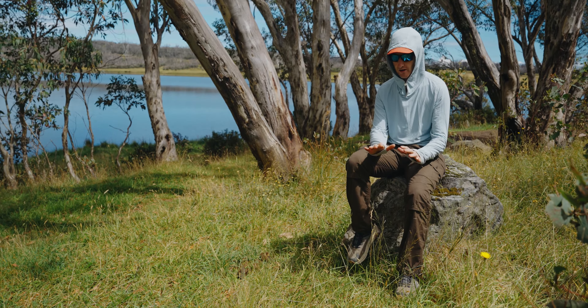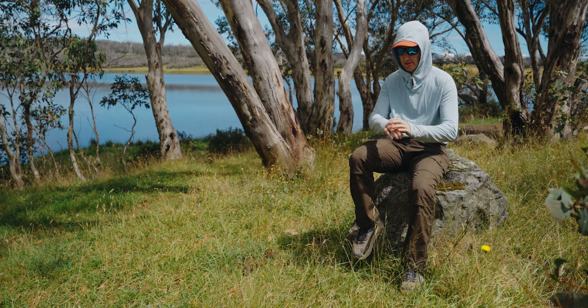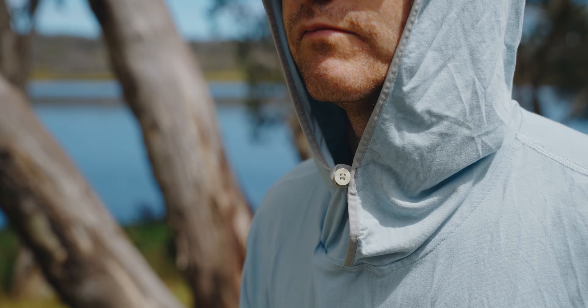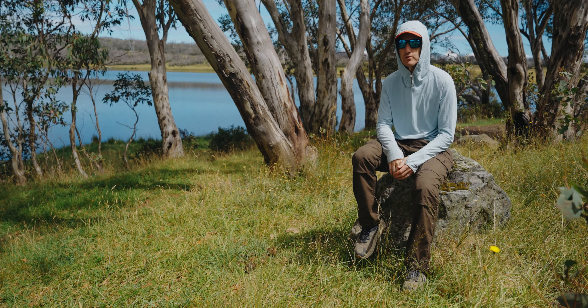Or if you're out hiking and using your walking poles, then you've got some protection for the back of your hands as well. There's a little button under here that keeps it tight under the neck, so that stops you from getting too much sun down through the gap.